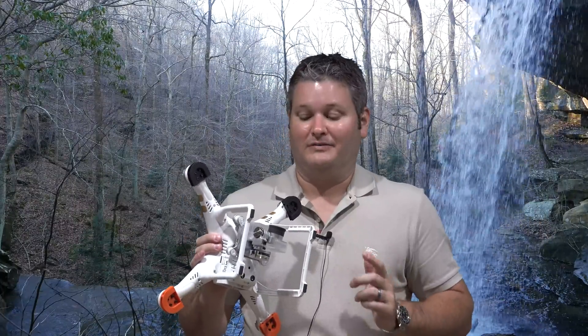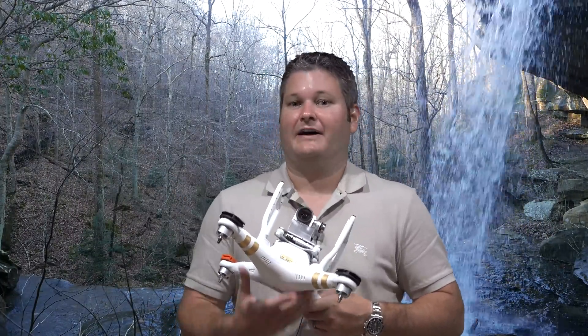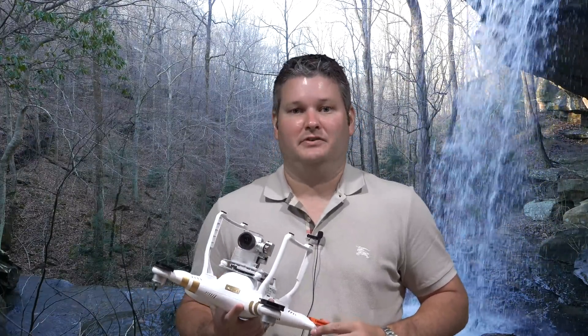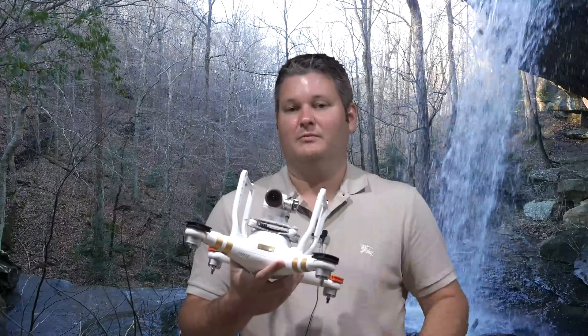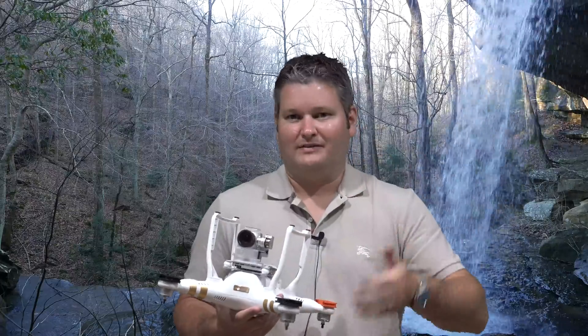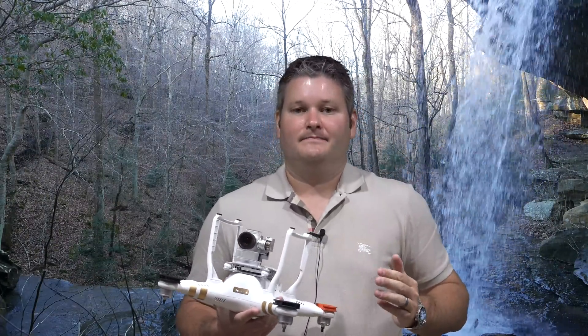The thing that really gets me with the Phantom 3 — that I really love — is the camera. Now I'm a big GoPro guy, I love GoPro, and I'm excited about the GoPro drone coming out in 2016. But with that being said, when you film a video in 4K Ultra HD with this camera — or the Advanced at 1080p — you're not getting that fisheye. From a non-video person's perspective: what is fisheye? The best way to visualize it is a bend in the image.